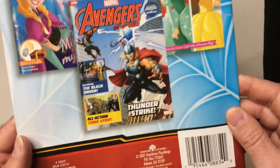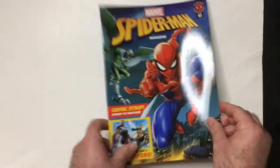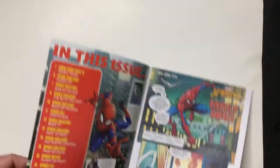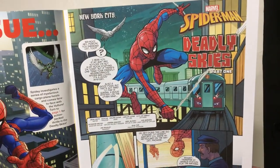Alright, let's see. Yeah, 2021. Let's check it out here. In this issue — Deadly Skies. Looks like it's going to have a story.